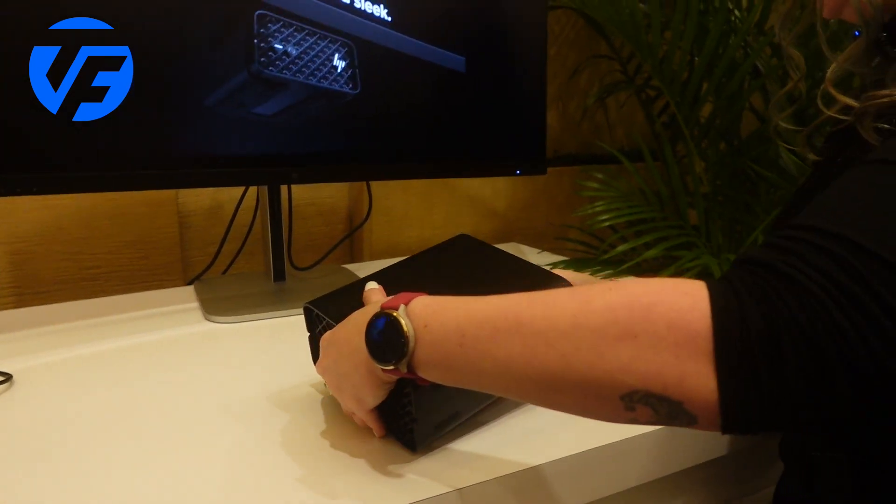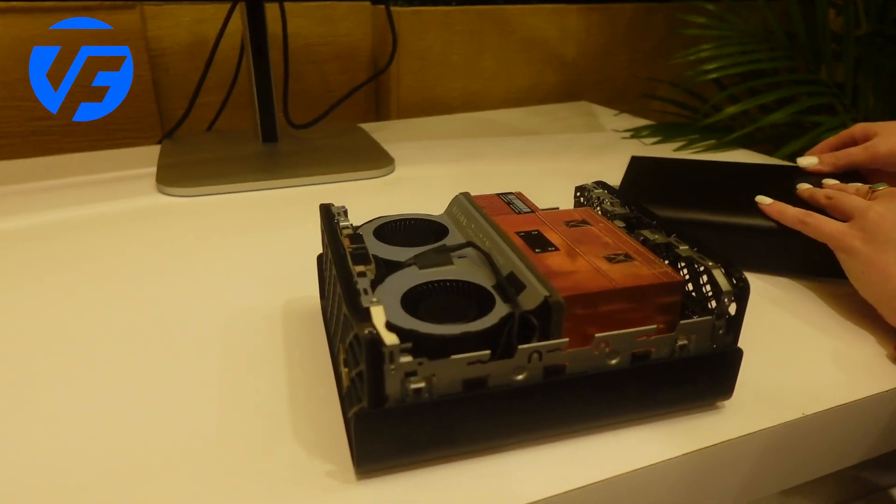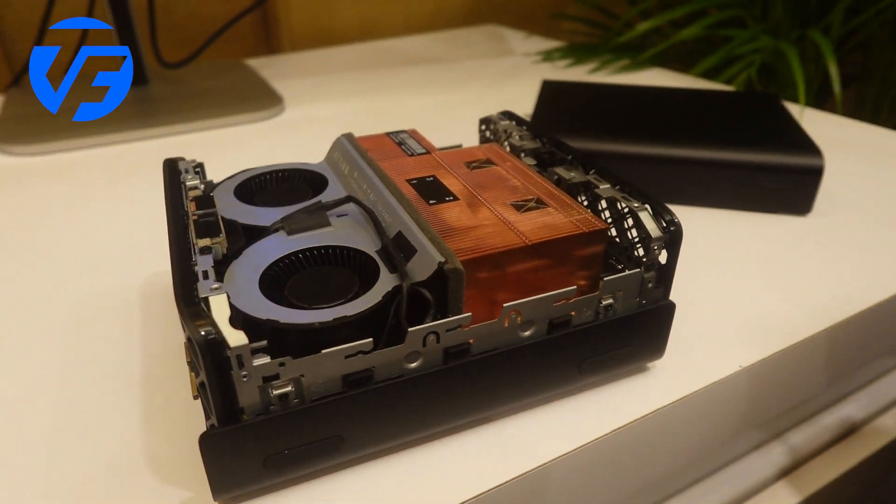I can show you the inside because we do have easy access, so you can see how it's done on the inside. We have the thermal here, the heat sink, and the PSU integrated in there.